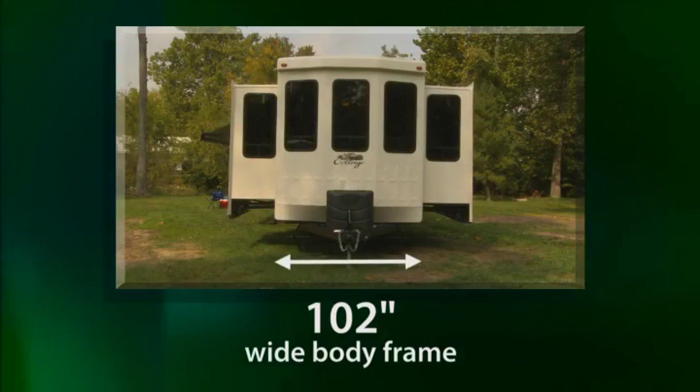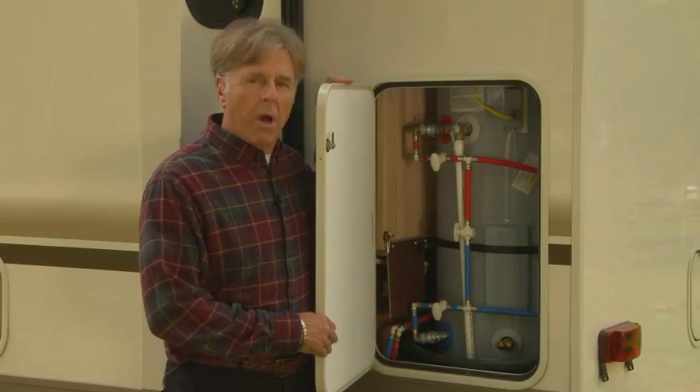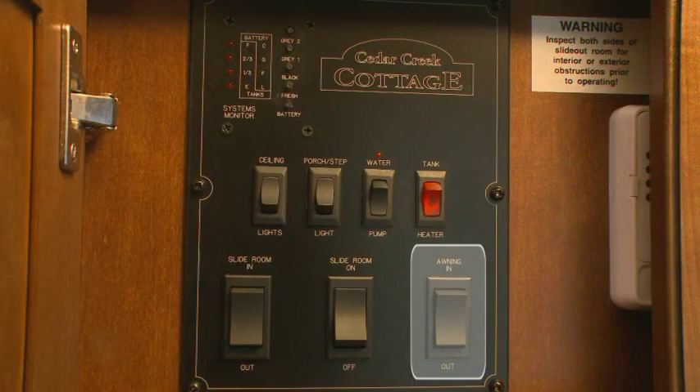Each Cottage maximizes its square footage capacity by starting with a 102-inch wide body frame, giving you more living space on a shorter frame. This unit also comes with a 20-gallon residential electric water heater located in a lockable 1-1/4-inch thick baggage door. We also offer an electric metal-wrapped awning for your outdoor comfort, controlled at the Central Command Center inside the Cottage. Our Cottage by Cedar Creek exteriors are designed and built to last for many years.